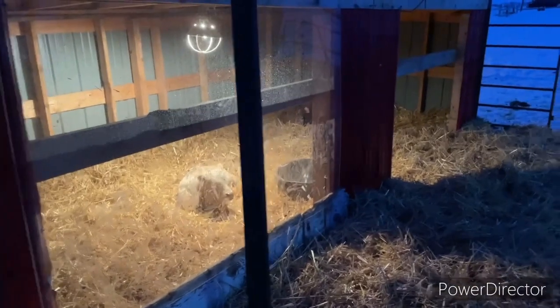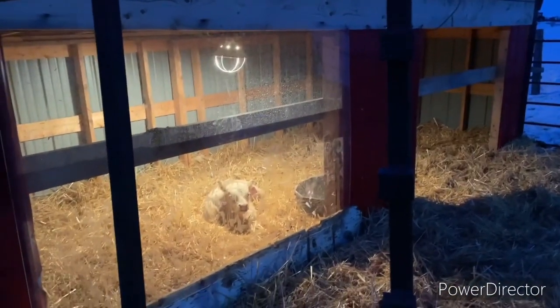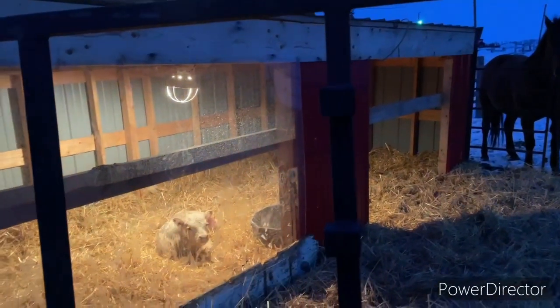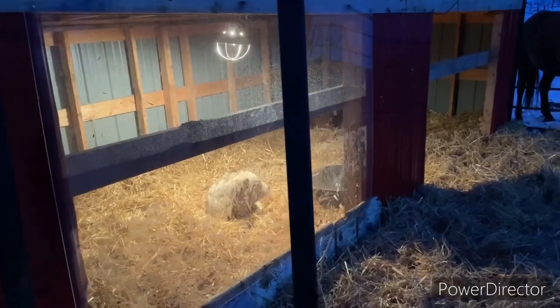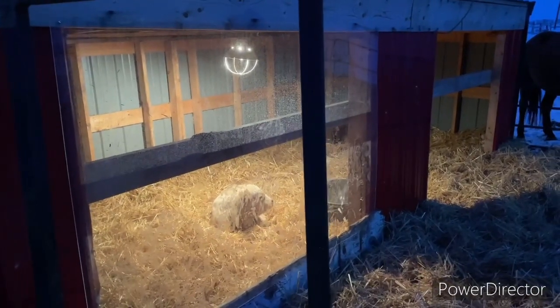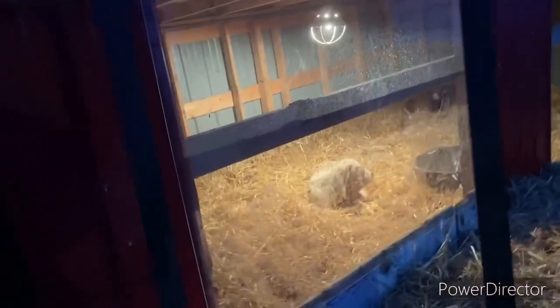Good morning, just thought we'd do another little video with the cows since there's been a few little things to update you on. This is the calf shelter - we slapped some plexiglass on here the last snowfall warning day, that was last week. Ivan threw a light in there just to encourage the little calves to go in. Looks pretty nice and cozy in there; there are a couple in there this morning.